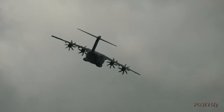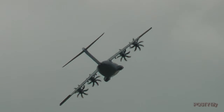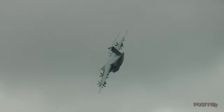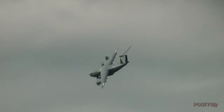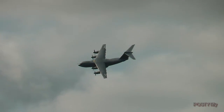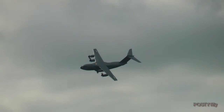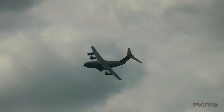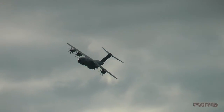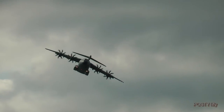This is one of five A400Ms, or Grizzlies as the manufacturer terms them — so this one's Grizzly 5 — engaged in the development and qualification testing programme before service entry. Full civil certification was received in March this year, a week after the first flight of the initial production standard example, which will go imminently to the French Air Force.